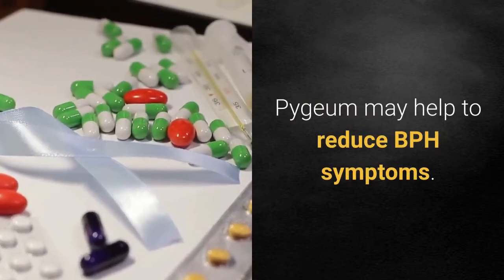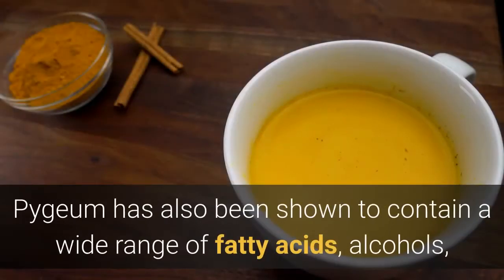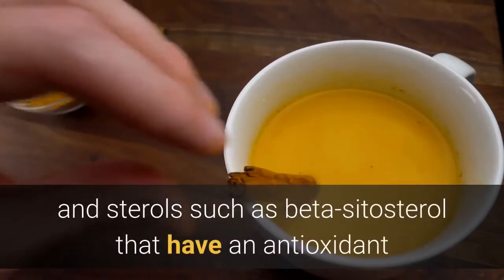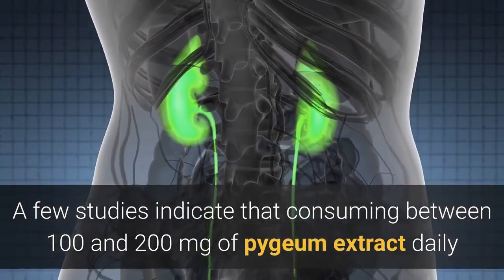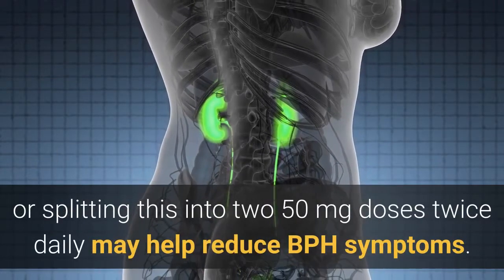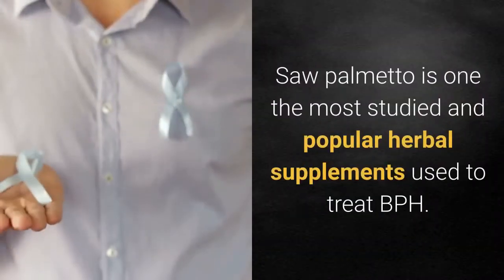1. Pygium — African plum extract. Pygium may help to reduce BPH symptoms. It has been shown to contain a wide range of fatty acids, alcohols, and sterols such as beta-sitosterol, that have an antioxidant and anti-inflammatory effect on the urogenital tract. A few studies indicate that consuming between 100 and 200 milligrams of pygium extract daily, or splitting this into 50 milligrams doses twice daily, may help reduce BPH symptoms.